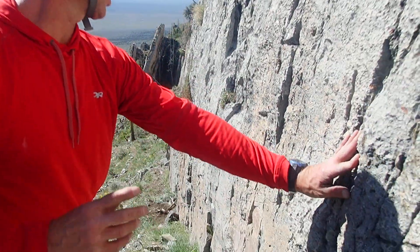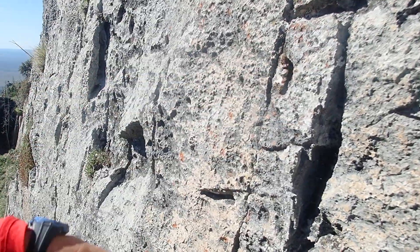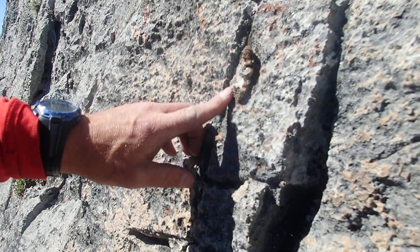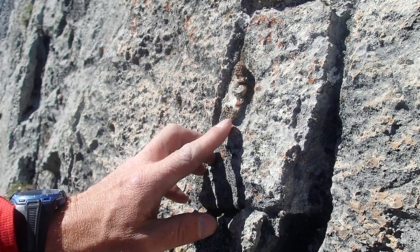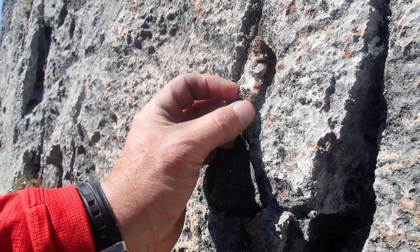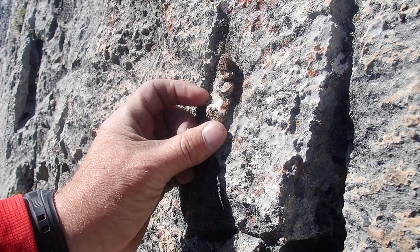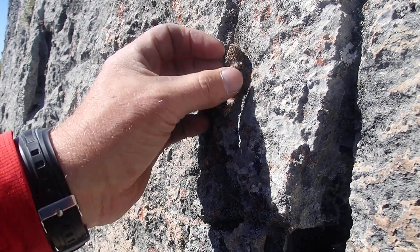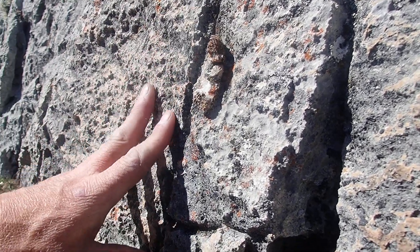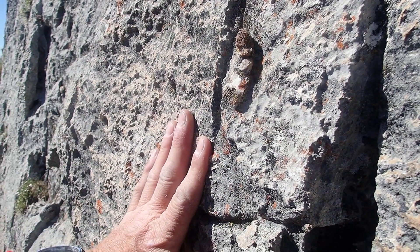One last thing we want to check out here — if I can get my videographer to come over — is we've got these really cool fossils here. This is actually a horn coral. You can see some of the little lines here at the bottom. This fossil has actually been replaced by a material called chert, made out of silica, so it's like quartz. It's much harder than the limestone, and you can see a lot of these fossils here that were deposited at the bottom of the ocean.